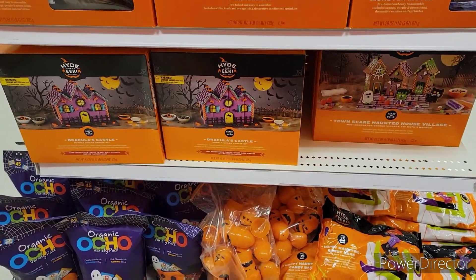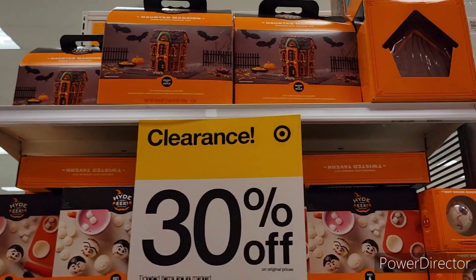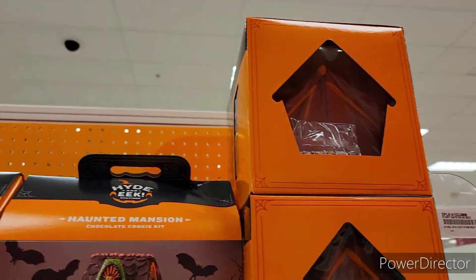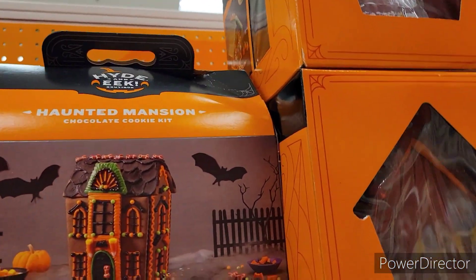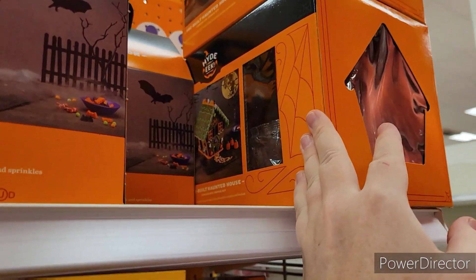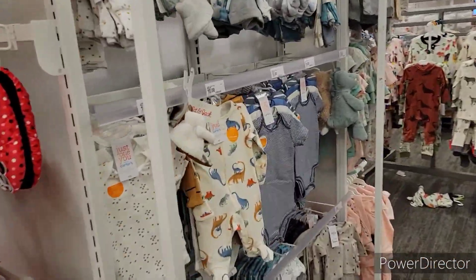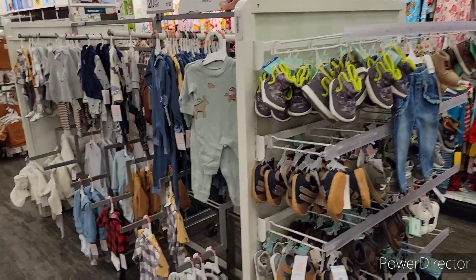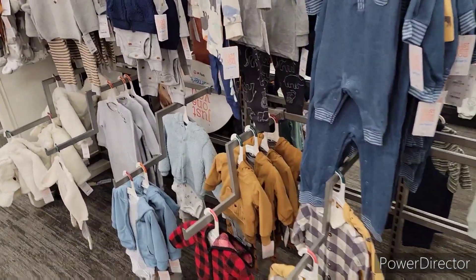I swear they just brought these out because I didn't see them here before. There's even a pre-built cookie mansion — a cookie house that's pre-built — I never saw that one. They're just bringing stuff out after Halloween. Let's see what they have in their baby area to see if much has changed.